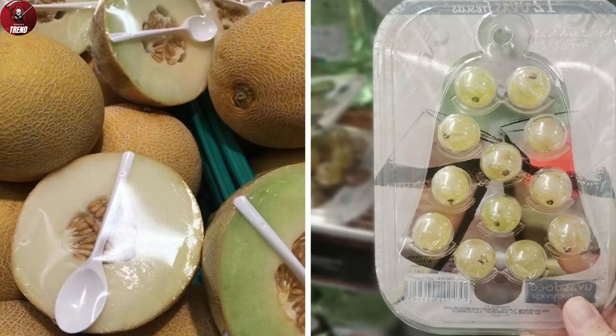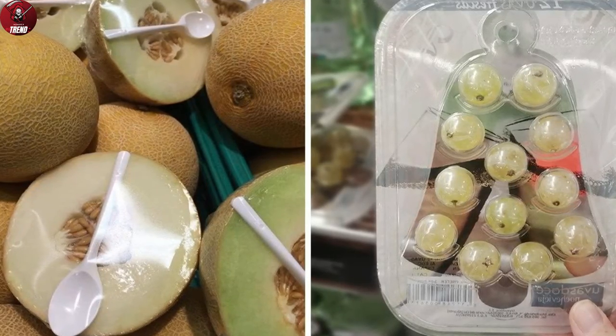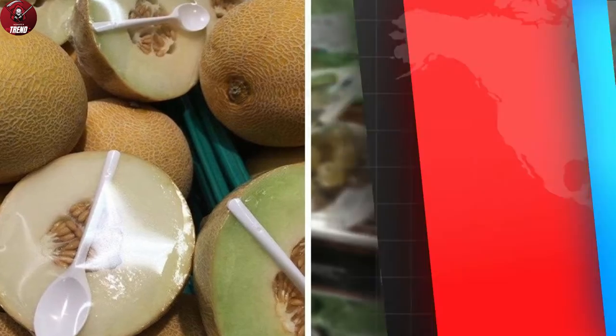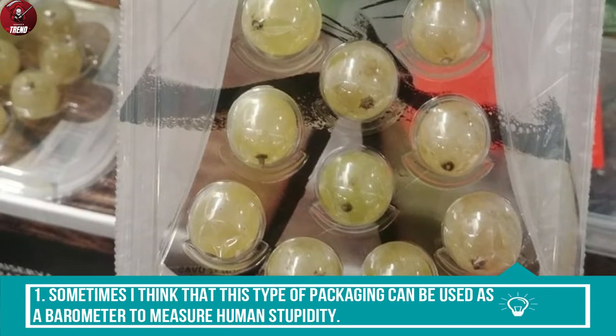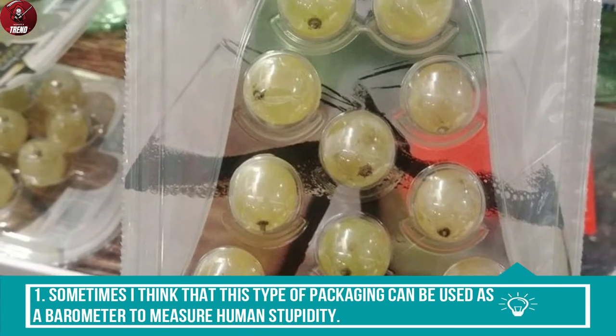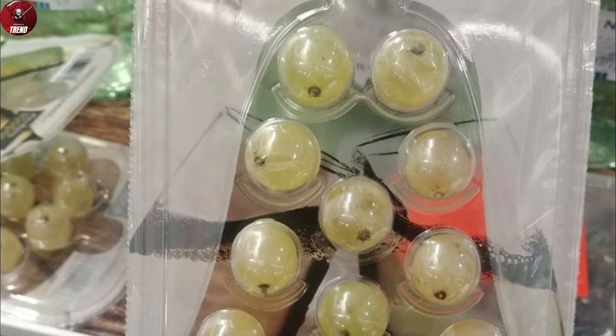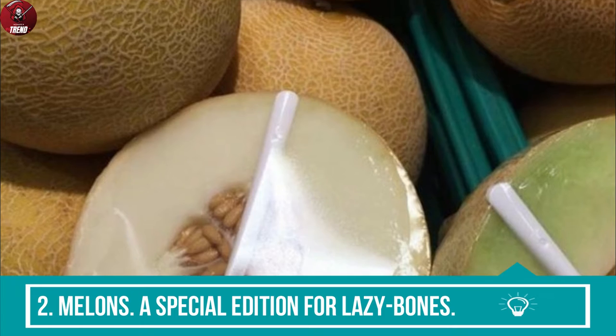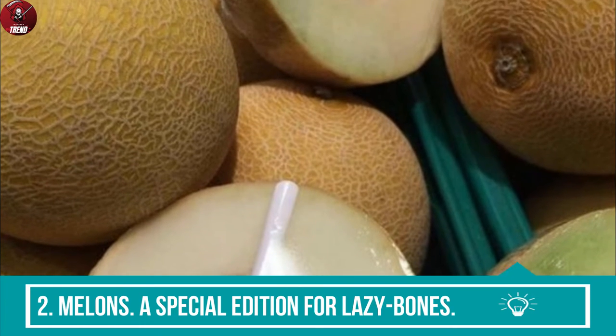Trend Monster has found 16 of the most outrageous packaging examples that you wouldn't want to find in your favorite grocery stores. 1. Sometimes I think that this type of packaging can be used as a barometer to measure human stupidity. 2. Melons — a special edition for lazy bones.